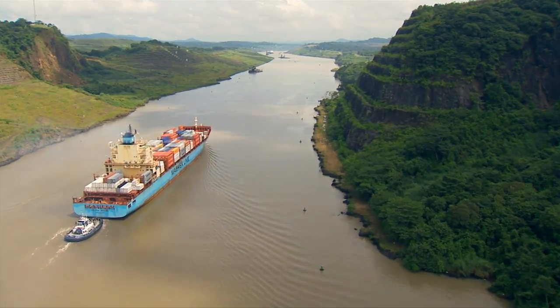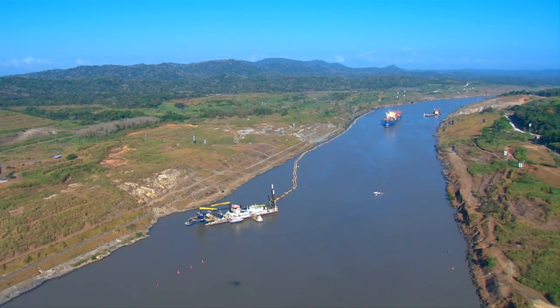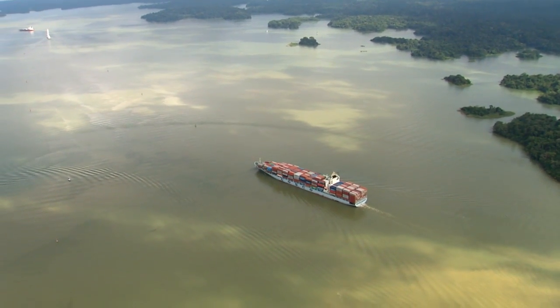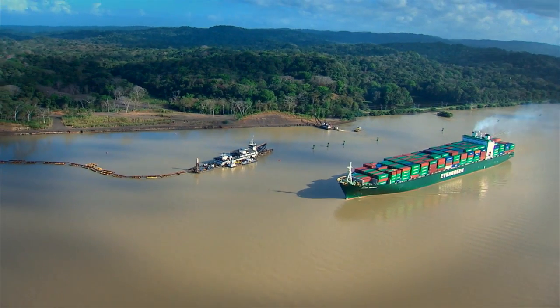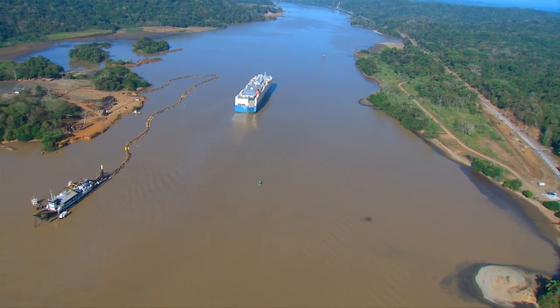Culebra Cut, the historical 13-kilometer long strip, has been deepened to meet the requirements of larger ships. A similar task is being carried out in Gatun Lake, which was the largest artificial lake at the time of its creation. Its navigational course is being widened and deepened by Panama Canal dredging forces.